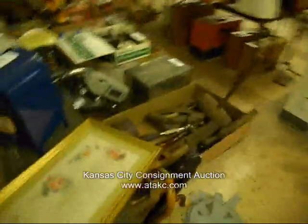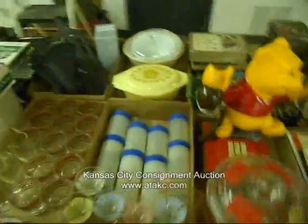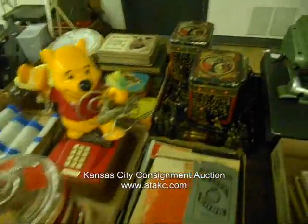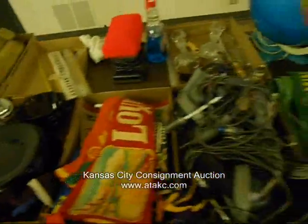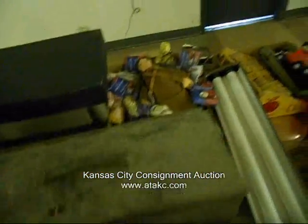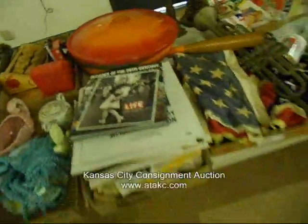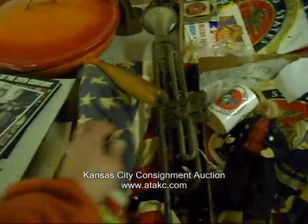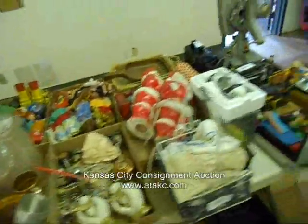Then we'll come down and do this table here — more fun box lots, fishing stuff, all sorts of neat stuff here folks. Seth Thomas clock. We're not quite set up, some of this stuff may move around on you, but it still gives you an idea of what we have coming up in our auction tomorrow.